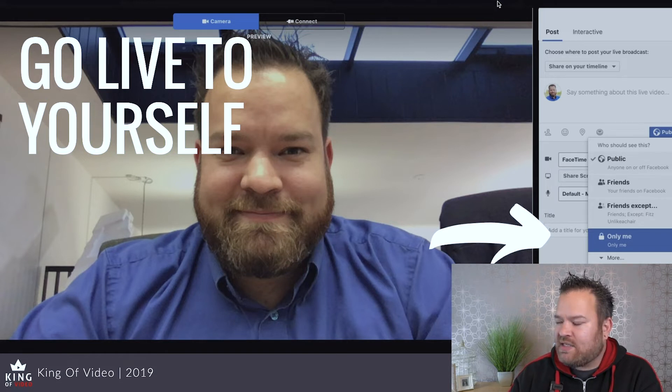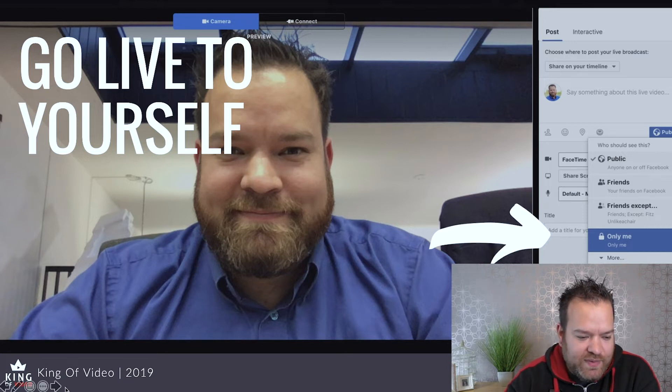You do have to remember to turn it back to public or friends afterwards — otherwise everything after that point is only me. But you can practice a Facebook Live to only yourself. Once you do that, it feels just like a normal Facebook Live — it counts down, et cetera — but you've got an audience of one. Practice with that, and if you like it, turn the privacy settings back to public or friends and all your friends and family will see it. It's more like a pre-recorded video at that point.